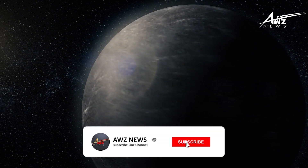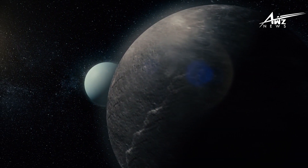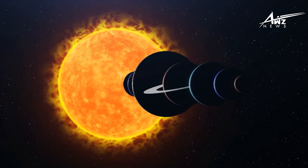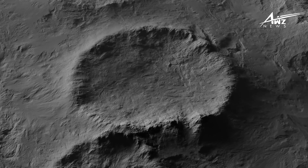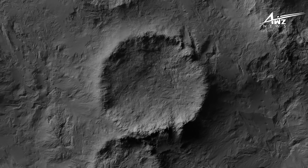On Pluto, the sublimation of ice also produces ridges or blades of ice, which scientists refer to as penitents. However, unlike the several-meter-high ice pillars that form on Earth, these penitents on Pluto can grow to be as large as skyscrapers, extending hundreds of feet high. On Pluto, methane freezes and evaporates during warmer periods, and this process continues for millions of years — ice morphs, assuming the appearance of blades.